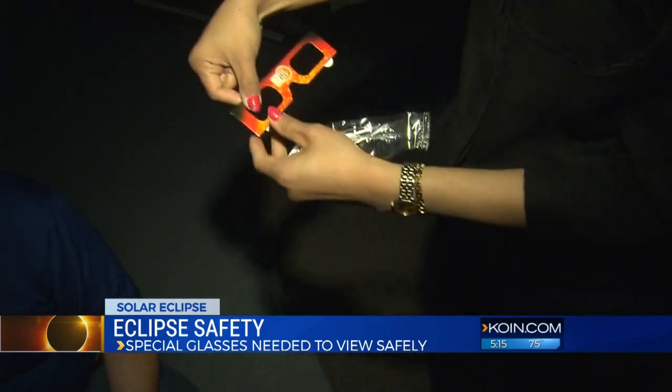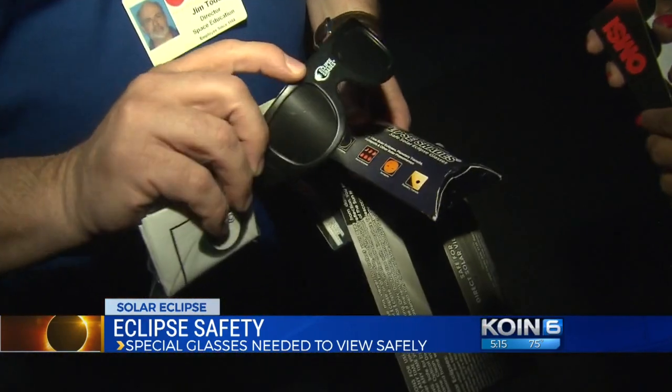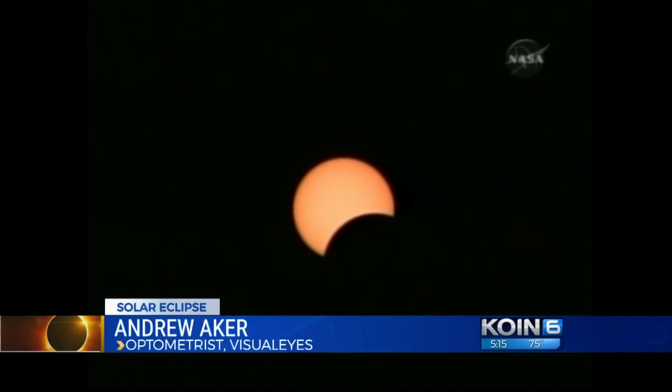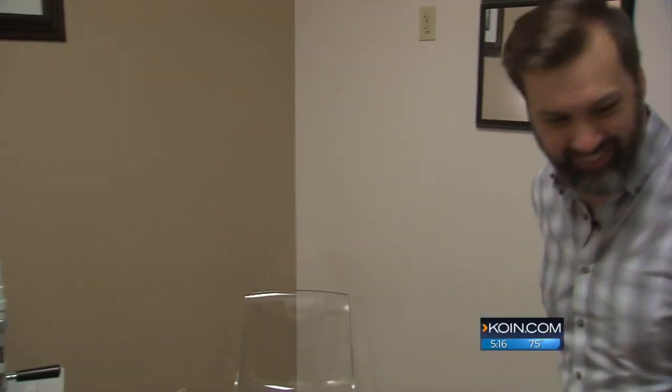Inside the planetarium at Omzi, Jim Todd was explaining how the moon blocks the sun, creating the eclipse we all can't wait to see in August. But he tells me the dangers that lie with the monumental event: if you don't wear the filters and you look at the sun directly for 10 seconds, your eye can be permanently damaged.